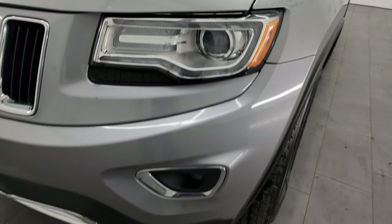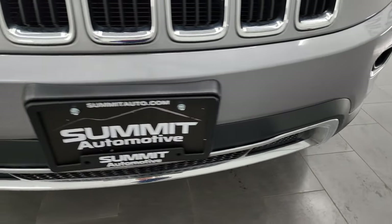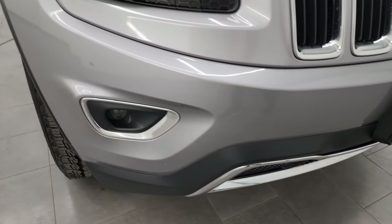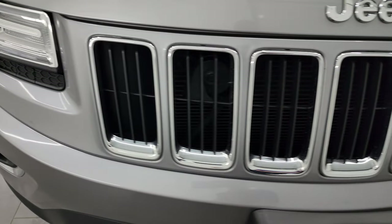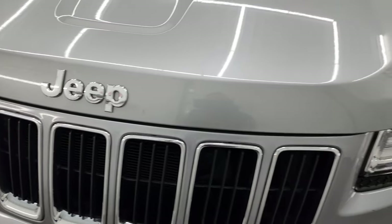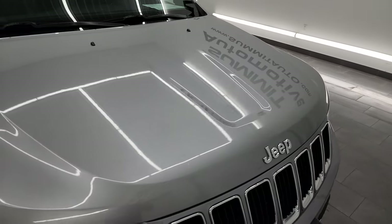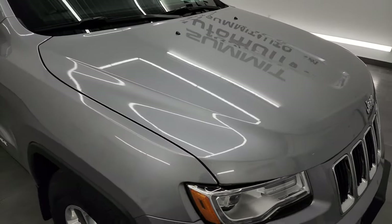This one does have the HID headlamps, LED running lights, and projector lamp fog lamps. The front bumper is in excellent condition — no major dents, dings, or cracks. You also get the chrome trimmed grille and chrome Jeep lettering. The hood is in really nice condition as well; I didn't see any major dents or dings on there.